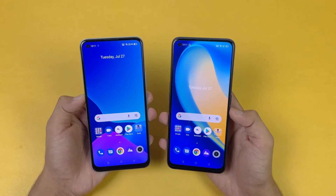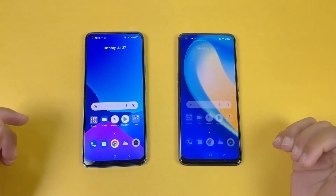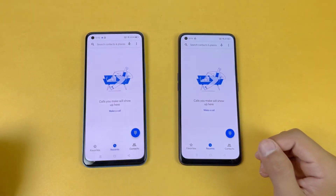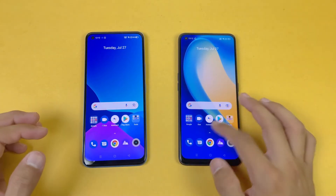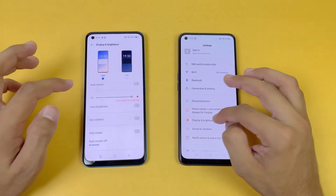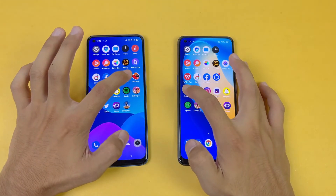Now let's see app opening speed. Everything is closed in the background — no applications running — and we have the same Wi-Fi network on both phones. The first application is the phone dialer, which is exactly the same on both phones, no difference there. Next on the list is Settings — again exactly the same. Now let's go to Display settings on both phones; we do not have any high refresh rate display on both phones.